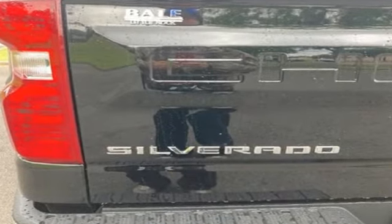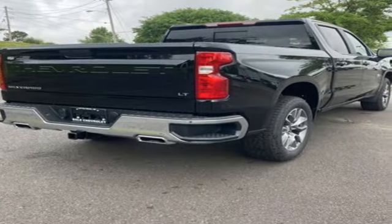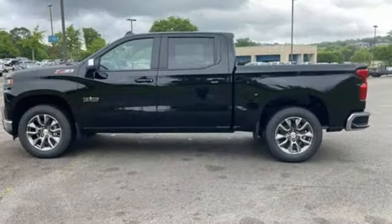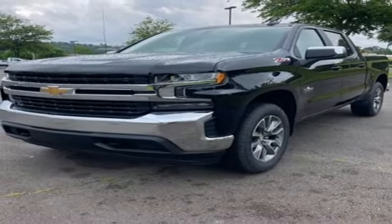Intercooled turbo inline four-cylinder engine, four-wheel drive, engine auto stop-start feature, trailer hitch receiver, streaming audio, wi-fi hotspot, dual zone climate control, aluminum wheels, electronic shift on the fly, and automatic transmission.